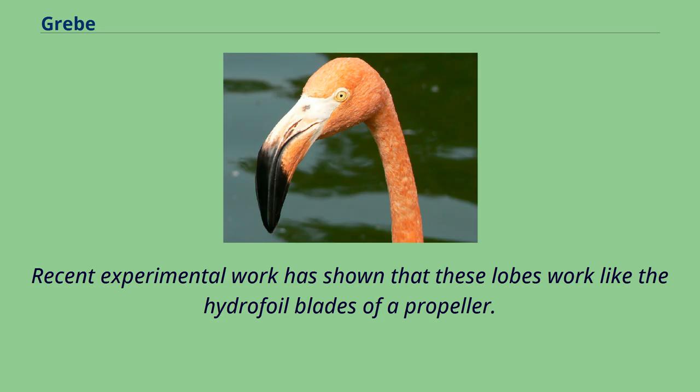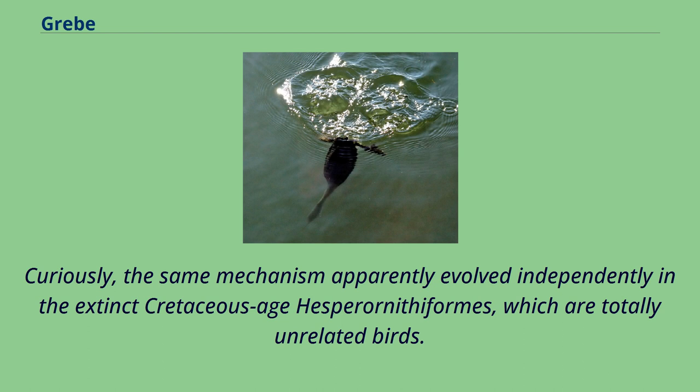The hind toe also has a small lobe. Recent experimental work has shown that these lobes work like the hydrofoil blades of a propeller. Curiously, the same mechanism apparently evolved independently in the extinct Cretaceous-age Hesperornithiforms, which are totally unrelated birds.